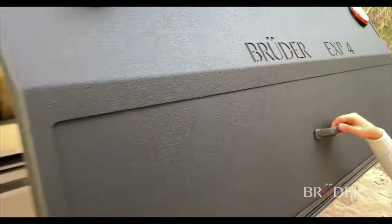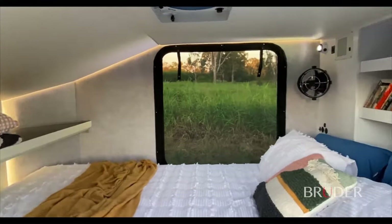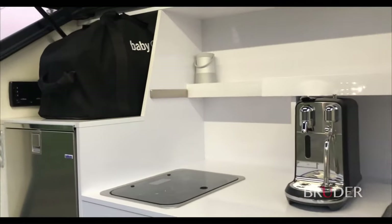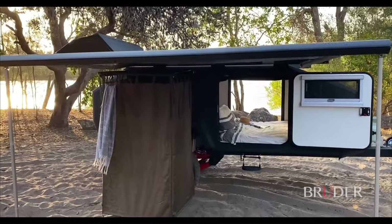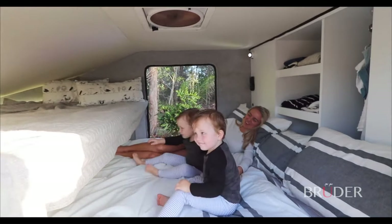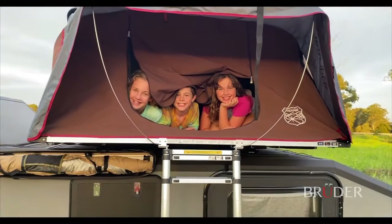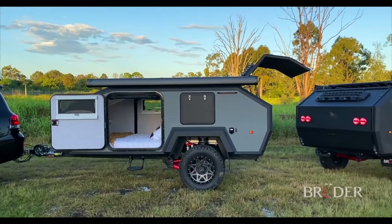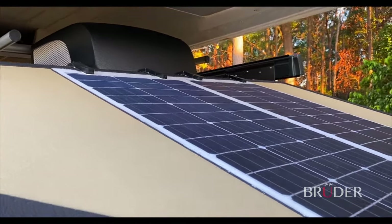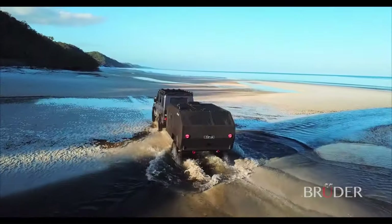The EXP-4 has a large rear door that provides instant shelter over the kitchen and bedding areas. The kitchen is equipped with ample storage, a variety of cooktop options, and a sink with running water. The bedding area has a large innerspring mattress and can optionally be equipped with heating or air conditioning. The Bruder EXP-4 Expedition trailer starts at $99,990.